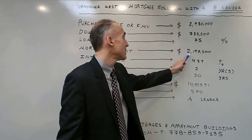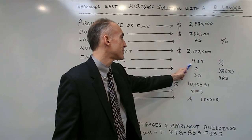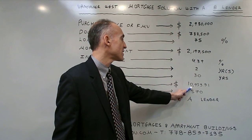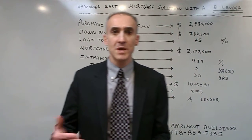The mortgage amount is $2,197,500, the interest rate is 4.39%, the monthly payment is $10,939.91, and the credit score is 570.